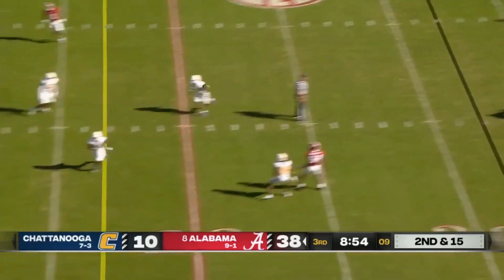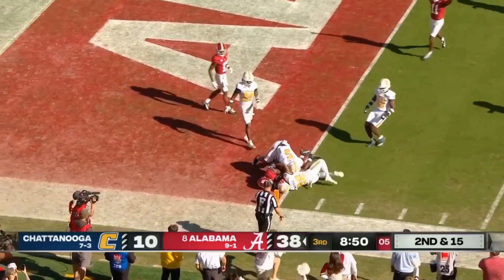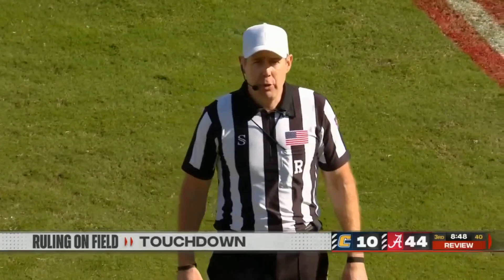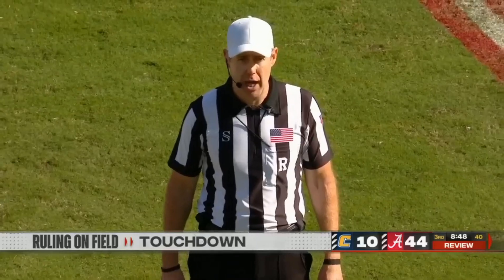Second and 15. Plenty of time for Simpson. And he finds Kendrick Law, dragging down at the end zone — touchdown! After review, video evidence shows that the runner was down short of the goal line.